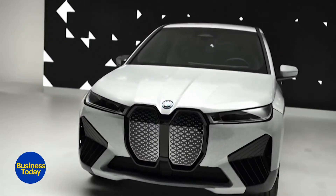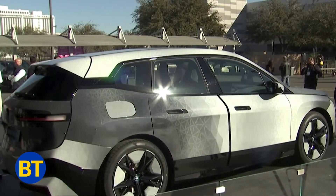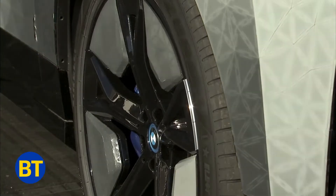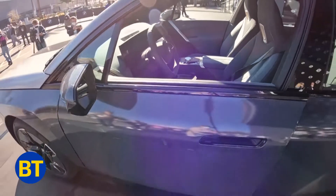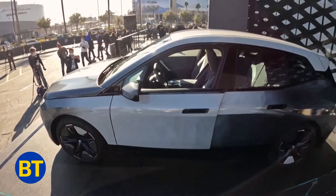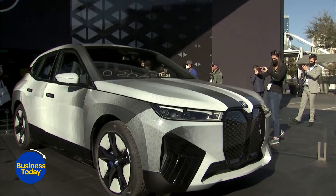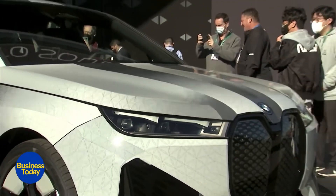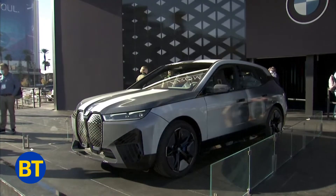Yes, you heard that right — a car that changes colour. This ultra-luxury BMW Hot Wheel changes colour with a flick on your app. The concept car, called the BMW iX Flow, uses e-ink technology to produce fluid colour changes, by rushing chosen colour pigments to the surface, completely transforming the car's exterior into a variety of colours and patterns.